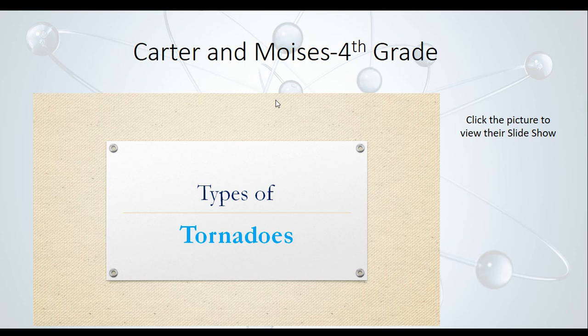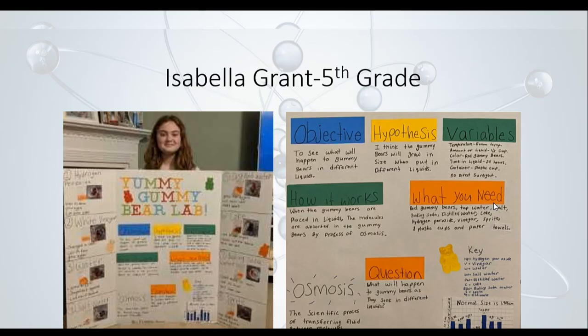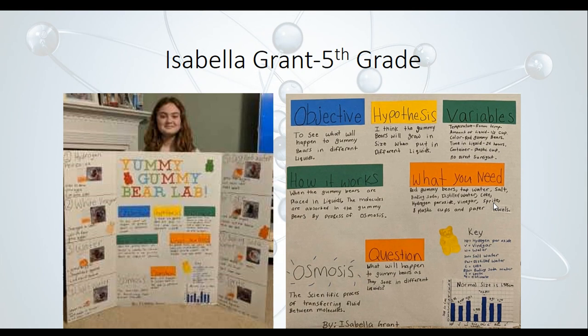Isabella Grant, a fifth grader, did the Yummy Gummy Bear Lab. Her hypothesis was that gummy bears will grow in size when put in different liquids. She tested them in hydrogen peroxide, vinegar, water, salt water, distilled water, Coke, baking soda water, and Sprite. Based on her data, distilled water was the one in which they grew the most. This is all about osmosis — the scientific process of transferring fluid between molecules. She listed the variables and how it works. Maybe this is one you want to try at home!